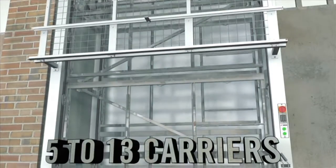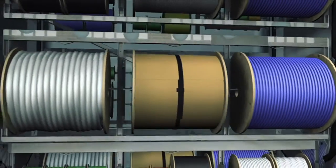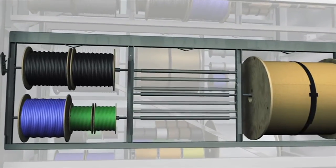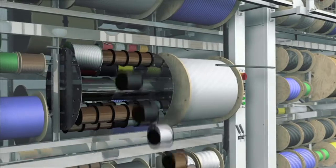The carousel features 5 to 13 carriers with 3 wire bays per carrier. Wire bays feature 7 interchangeable positions per bay, providing a fully customizable interior that can manage a wide variety of spool sizes both quickly and efficiently.